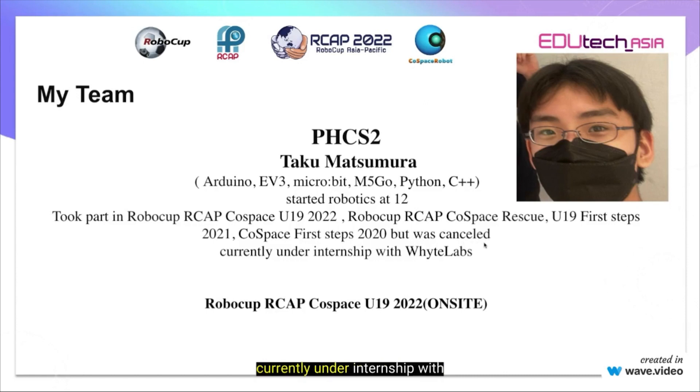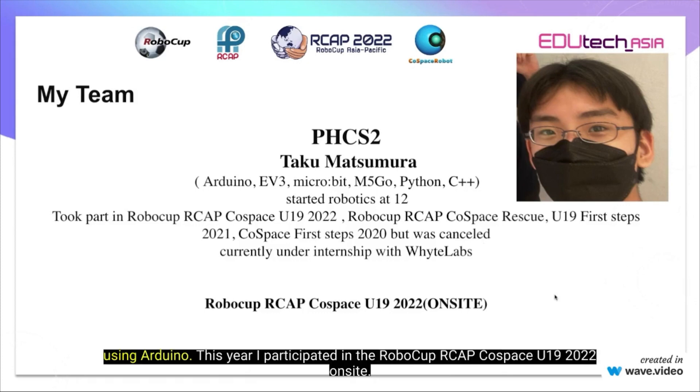I am currently under internship with White Labs where I am learning how to code a 6-legged robot using Arduino. This year, I have participated in RoboCup RCAP Codespace U19 2022 on-site.